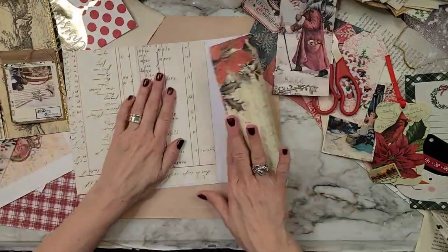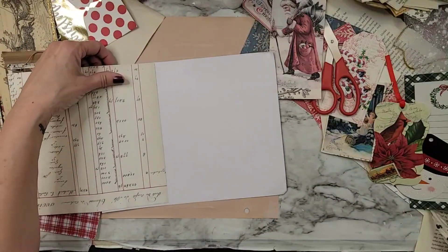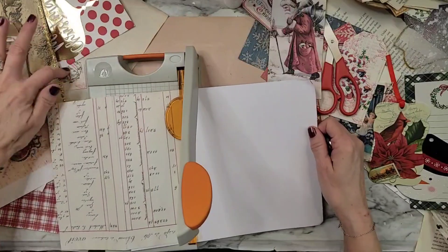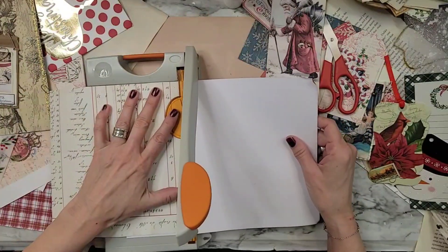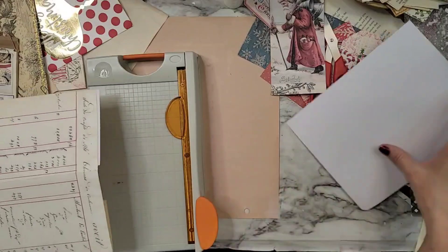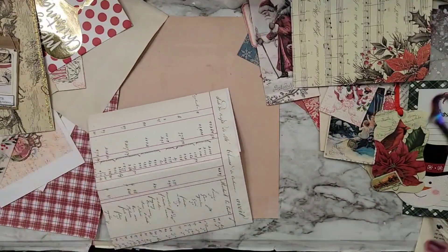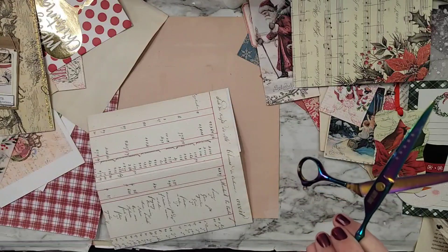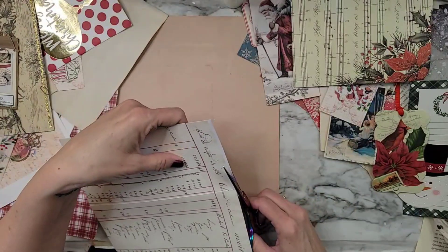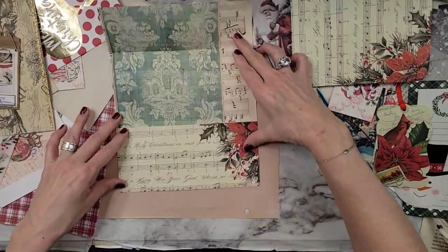Oh boy, I squished out glue everywhere, didn't I? Oh well. I got so excited when I got my text that I could go see the baby that I deleted my whole video. I did — I deleted the whole thing. Oh, that is beautiful right there. Just beautiful.